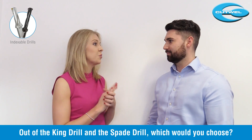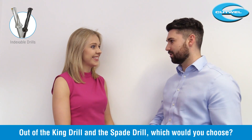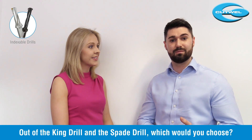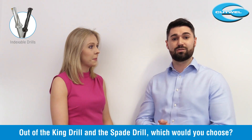So out of the two drills, which would you choose? To be honest, it is personal preference - it all depends on the job at hand, how deep you need to go, and whether you're using a manual or CNC machine. But if you are unsure, just give us a call and we'll be able to discuss your job and see which is the best drill for you.